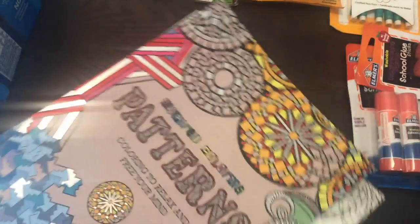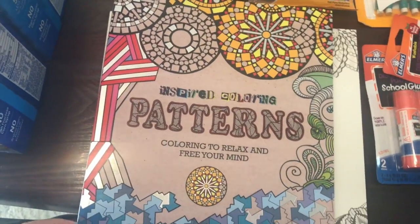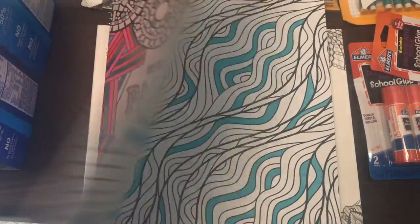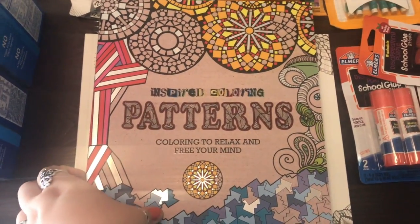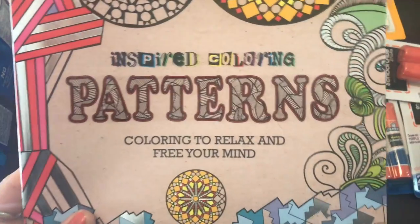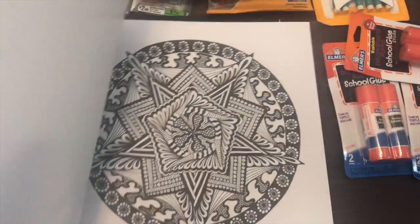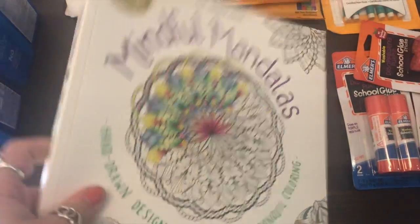I'm going to donate some coloring books that I got from the Dollar Tree. I figured teachers can just put these in their classroom, or they can even rip the pages out and have the kids color in their free time. I got this one — it's just patterns, it says 'Coloring to Relax and Free Your Mind' — and then I got this one too. All of these are from the Dollar Tree, so that's super cool to be able to donate that.